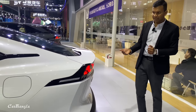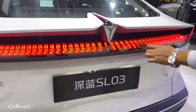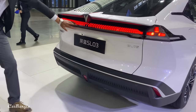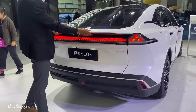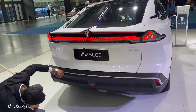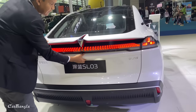Let's see the design language, the daytime running lights, and the sporty feel. There is a functional spoiler. Let's see the logo, the 360-degree camera, and the bumper. This is an active exhaust, which is functional.